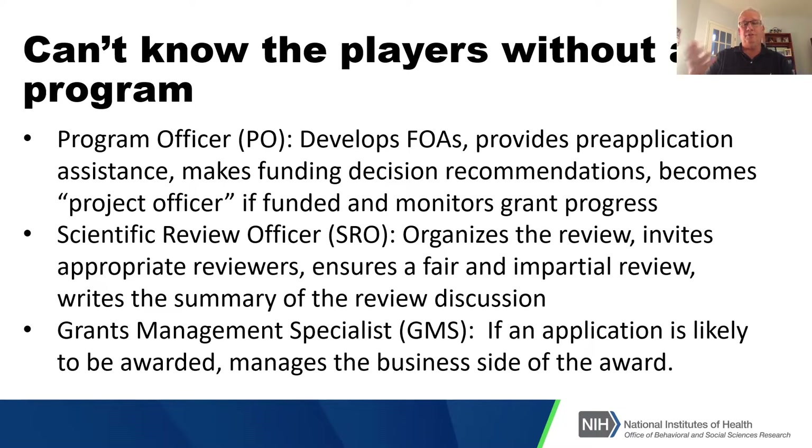The scientific review officer is the person who organizes the review panel. They invite the appropriate reviewers based on the expertise and review areas needed for the grant applications they have. They're responsible for ensuring the review is fair and impartial, and they write a summary of the review discussion that occurred. Whether a discussion occurs or not, you're always going to get feedback from reviewers about what they thought about your application that you can use to improve it over time.